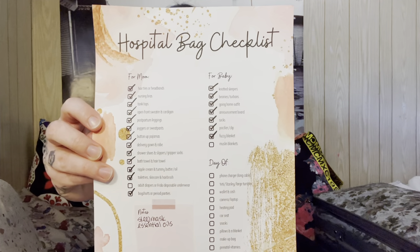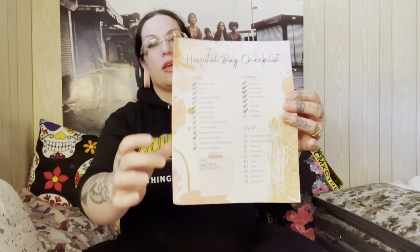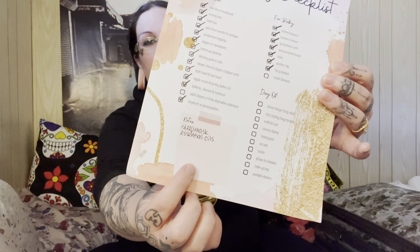I want to make sure that everything is going to be ready and I don't want to leave anything behind or be unprepared. I did go ahead and create this really cute checklist that I have started to check off already. I am going to be linking it down below for anybody who is interested.